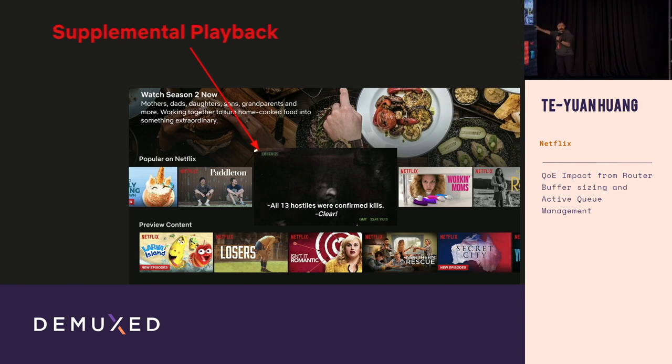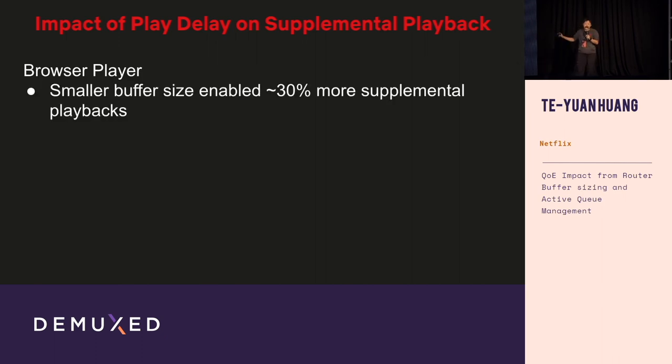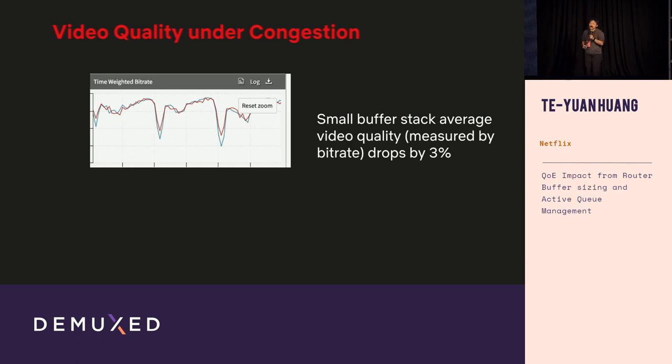The play delay difference also changes how our application behaves. On Netflix, there's something called supplemental playback — this happens when you browse titles and hover your mouse over a box art, triggering trailers or supplemental content. If play delay becomes so large that playback hasn't started before the mouse moves away, we get fewer supplemental plays. We see that on the smaller buffer stack, the browser player has 30% more supplemental playback, and the TV player has 20% more — the difference attributable to UI differences across platforms.